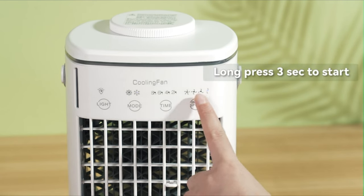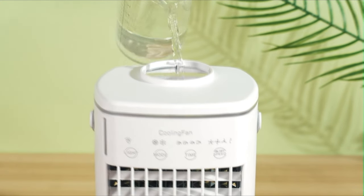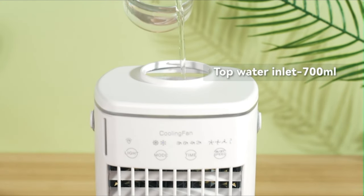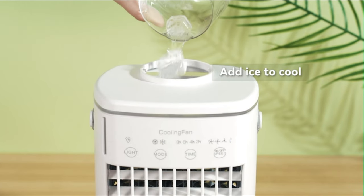Room air conditioners have four modes with 120 degrees up and down adjustable wind direction. The combination of multiple modes and wind speeds gives you more choices. It is recommended to add ice cubes for a better experience.